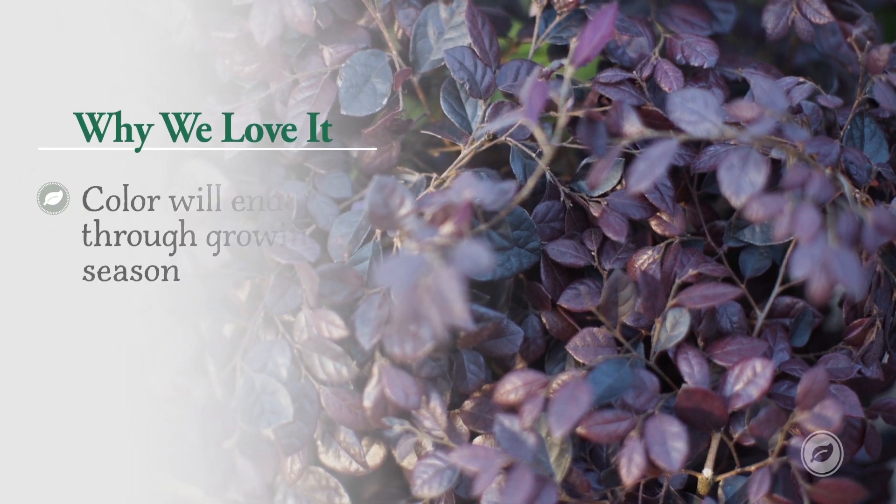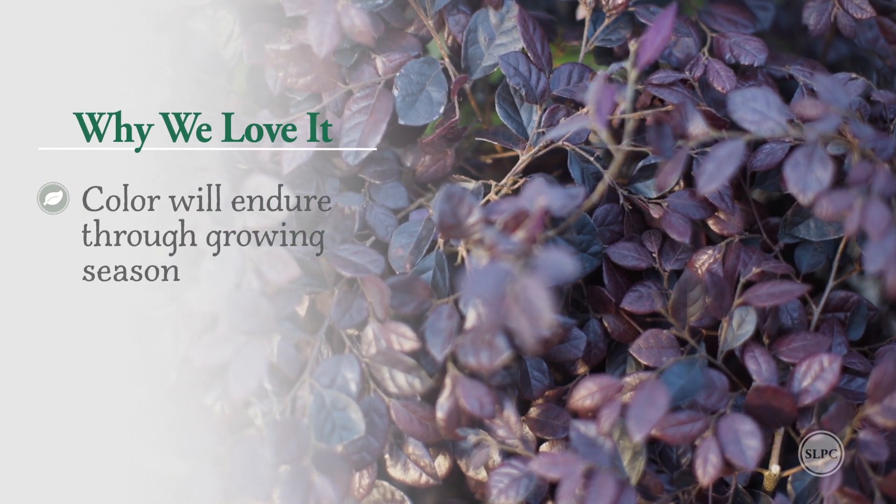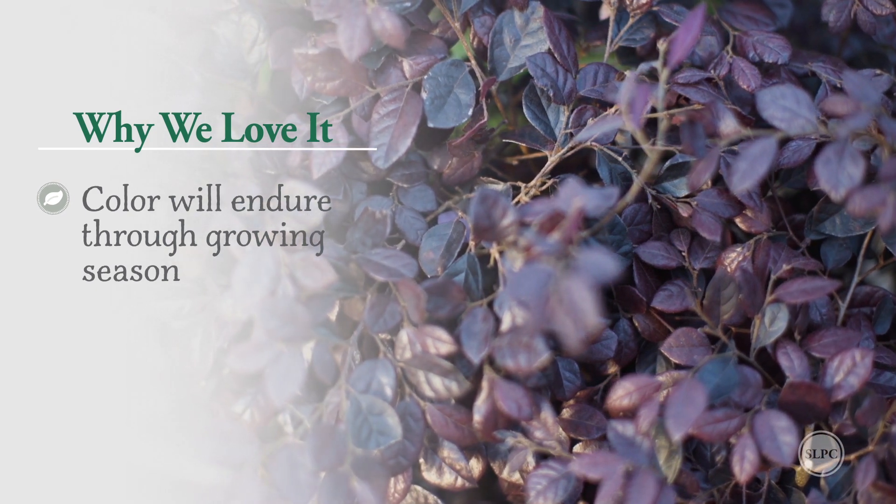Number one, this fabulous saturation of color is going to endure all during the growing season. It's not going to fade to that greenish cast that the other ones get.